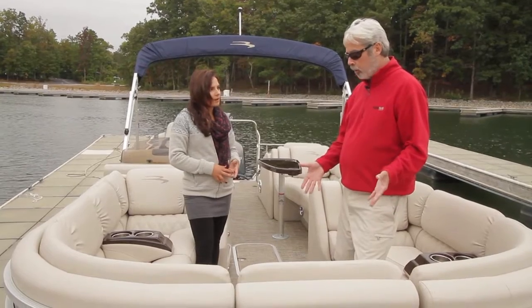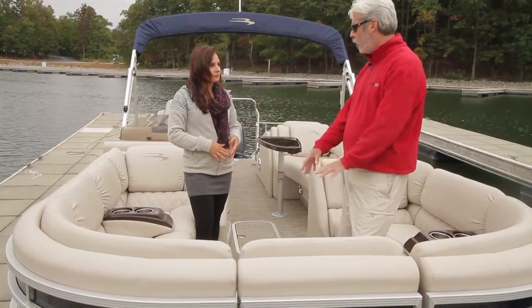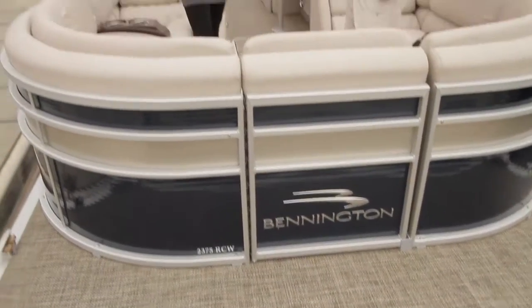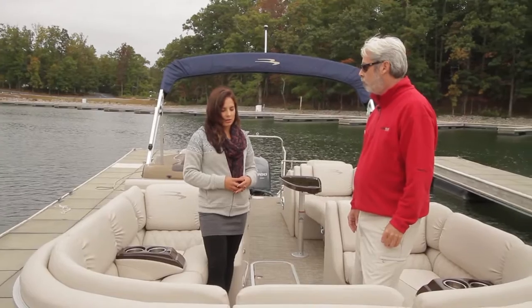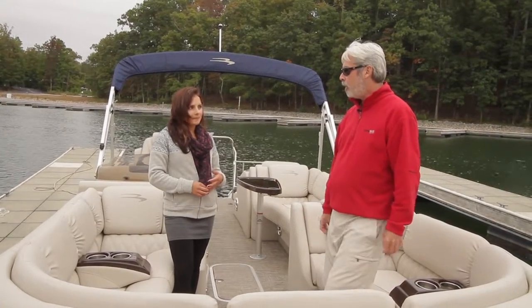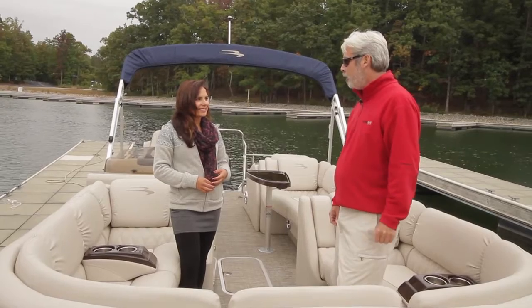The seagrass flooring look has been one of the hottest things seen in the last year or two, and this is a custom color of that seagrass flooring. Bennington tends to have custom colors because the details are very important to them. It has a nice cushion to it and has been very popular — and it feels great on bare feet too.